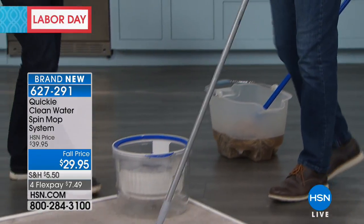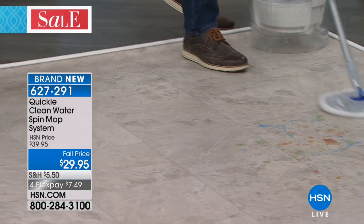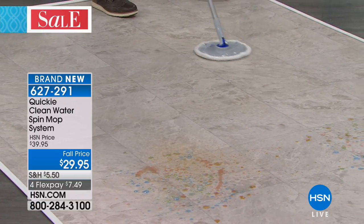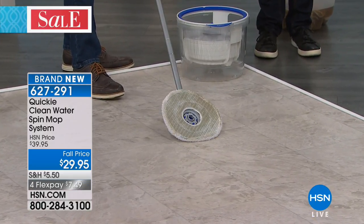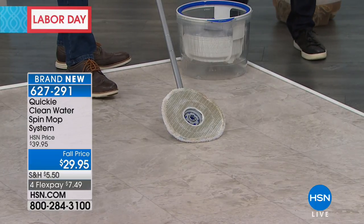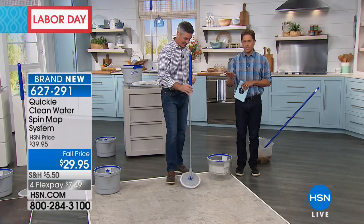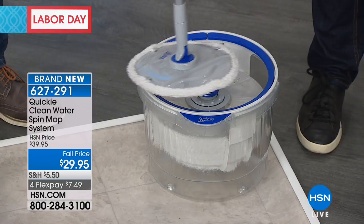There is a one-of-a-kind, never-before-seen two-bucket system that allows it so that no dirty water is ever sitting in your mop. This is a hands-free, wringing, round, innovative mop system that's brand new today here at HSN. You can see how effective it is. This is brand new and totally exclusive to HSN for about two months. When it's available everywhere else, it will be at least $10 more expensive.